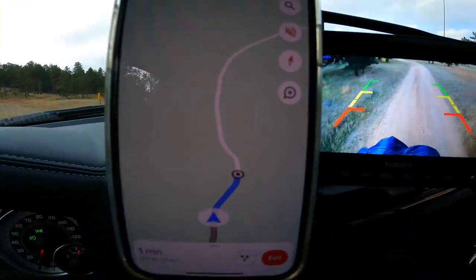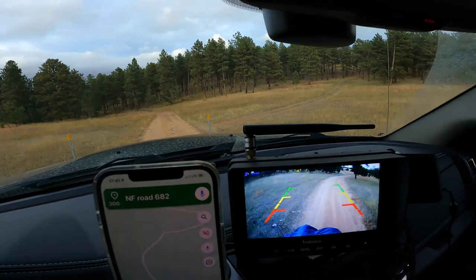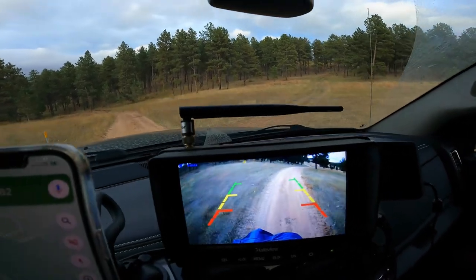It looks like our spot is close, except there's no road to it — Google's saying walk. It gives me this pin and then a little dotted line. All right, I see a two-track right here.